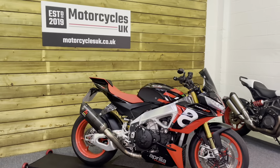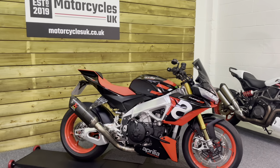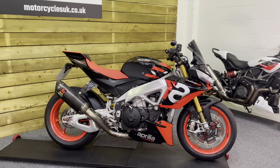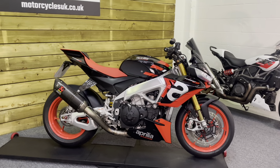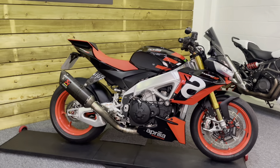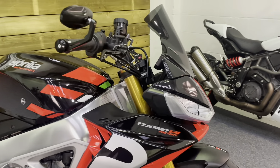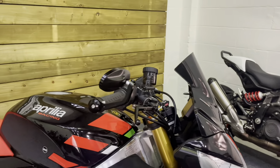Here we have an Aprilia Tuono V4 1100 Factory. This is a 2022 bike on a 22 plate with just 5,008 miles from new and a full service history. This bike is in stunning condition and is the updated version of this fearsome Tuono Factory street fighter — an absolute thing of beauty.